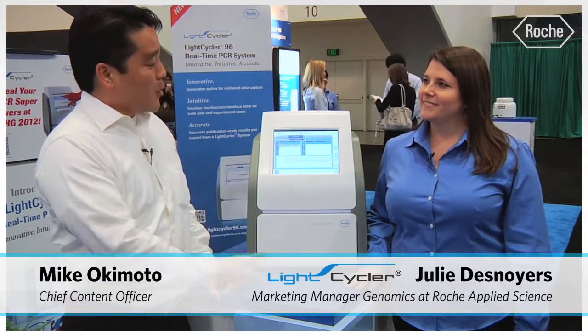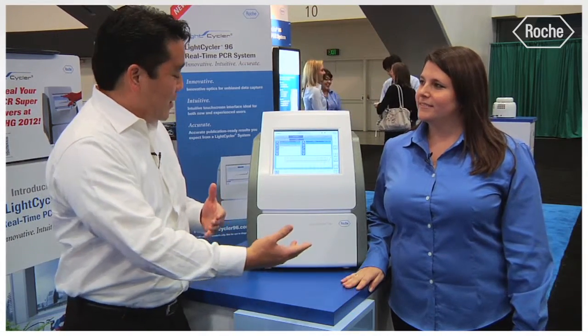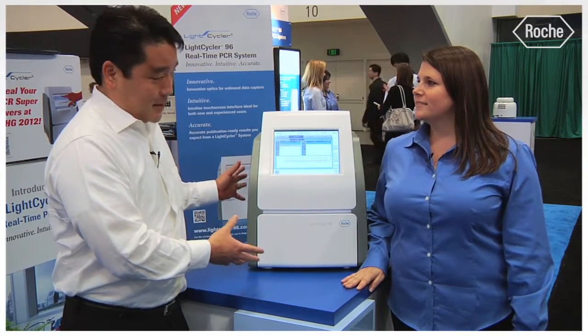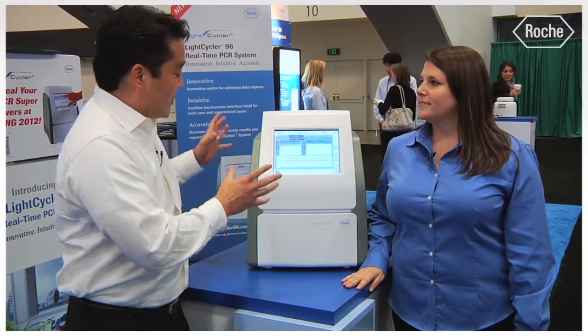Hi, I'm Mike Okimoto here at the American Society for Human Genetics Annual Meeting in San Francisco, California. I'm speaking here with Julie Desnoirier, who's a marketing manager at Roche. Thanks for talking with us today. You are introducing here at the show the new LightCycler 96. Can you tell me a little bit about the device?